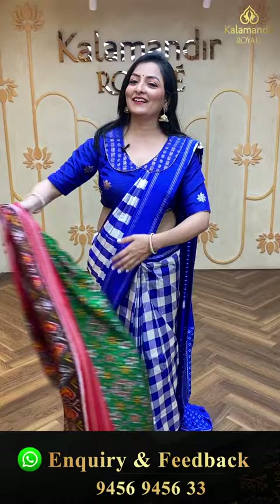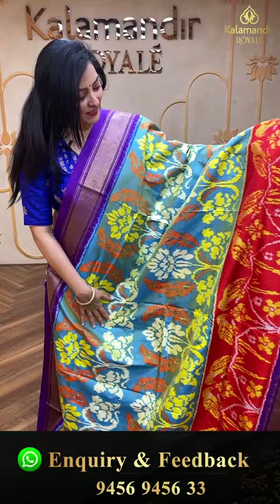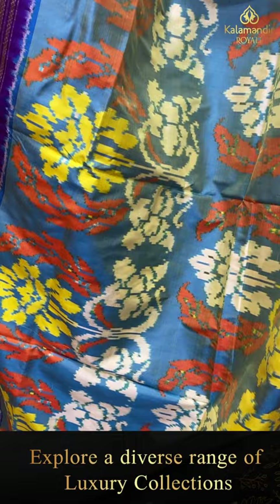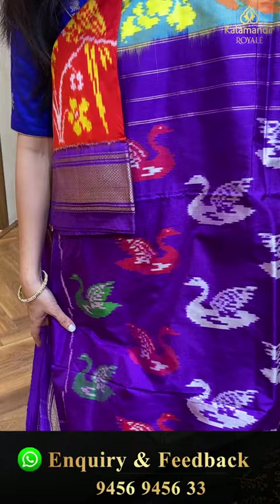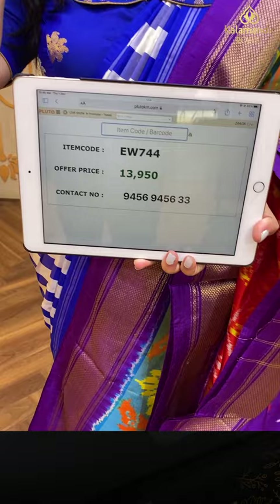Next saree — wow, very colorful! Blue, orange, and purple combination — three shades in one saree. In the pallu, beautiful colorful swans with zari lines. Plain purple blouse piece with patola border. Item code EW744, offer price 13,950 rupees. Such a colorful saree to flaunt!